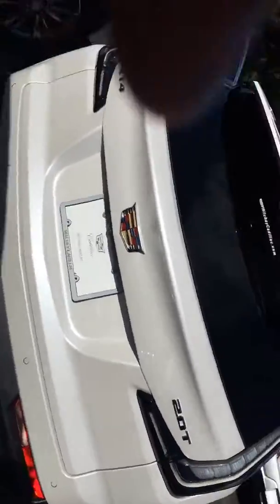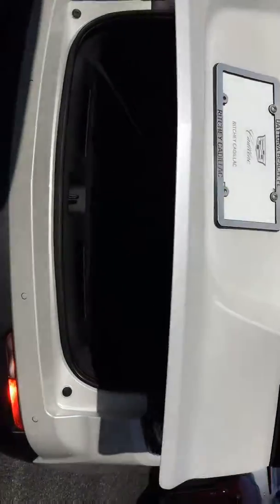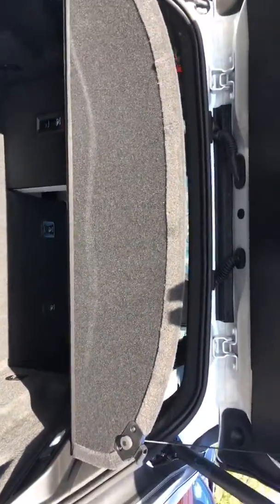With the Sport Package, you can see it has the clear tail lights, which gives it the sporty look unique to this car. It also has the power tailgate, a lot of storage room, and a cargo shade for your privacy.